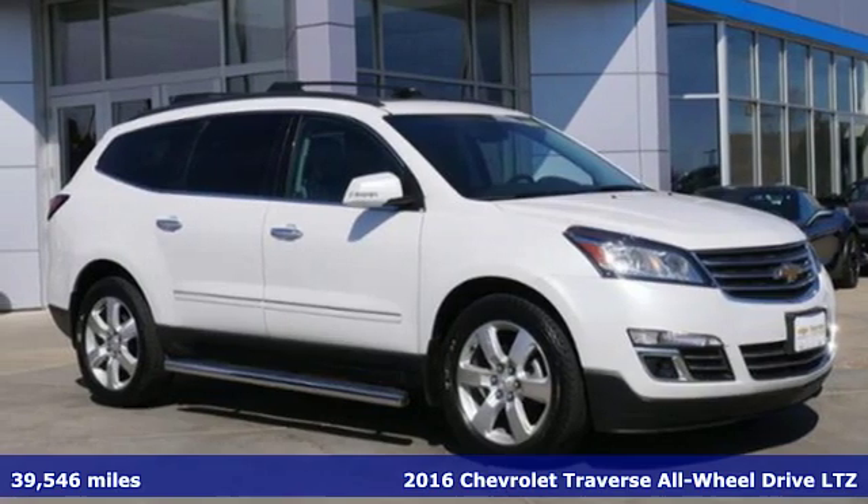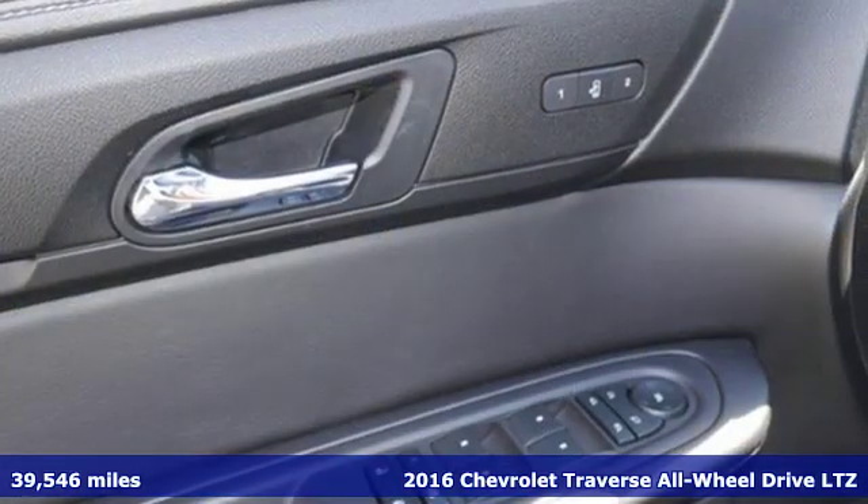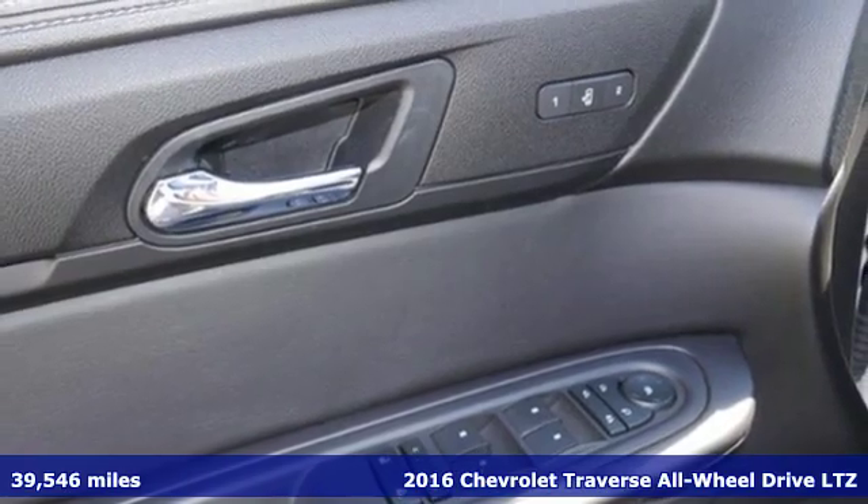It's a 2016 Chevrolet Traverse. There's more than a century of ingenuity and significance in every Chevy.